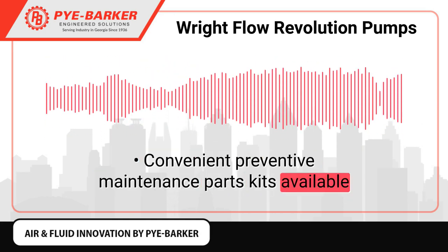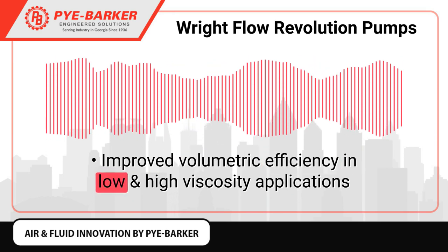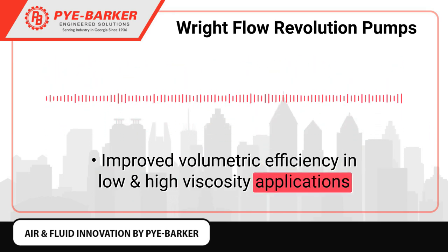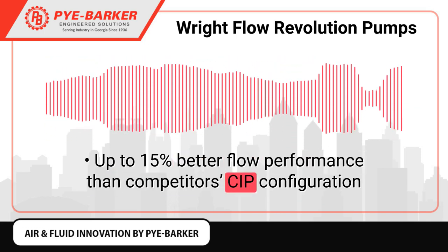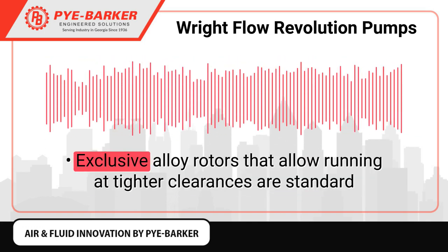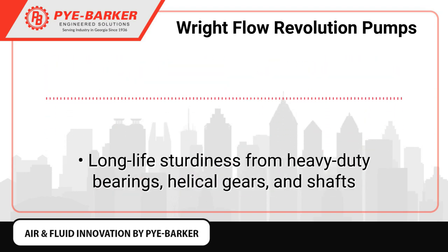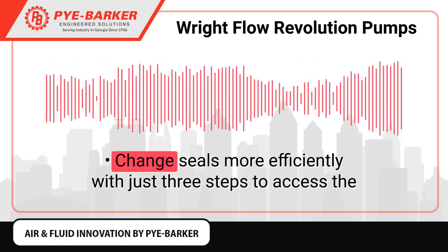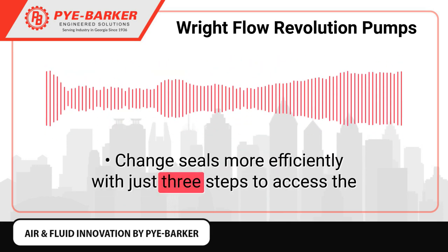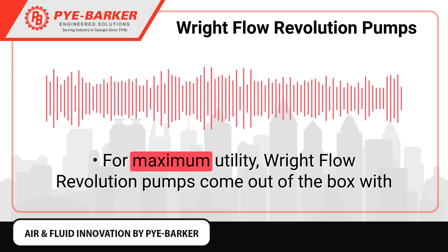Ease of maintenance: perform quick front loading seal changes while the pump is still in line, with simple front access for setting rotor clearance and convenient preventive maintenance parts kits available. Performance: improved volumetric efficiency in low and high viscosity applications, up to 15% better flow performance than competitors. CIP configuration with exclusive alloy rotors allows running at tighter clearances. Long-life sturdiness from heavy duty bearings, helical gears and shafts. Change seals more efficiently with just three steps to access the seals while the pump is still in line, for maximum utility.